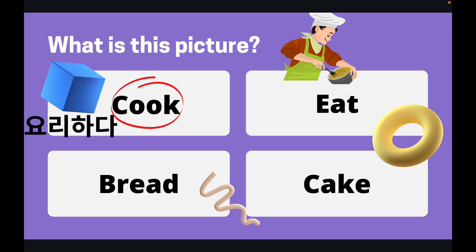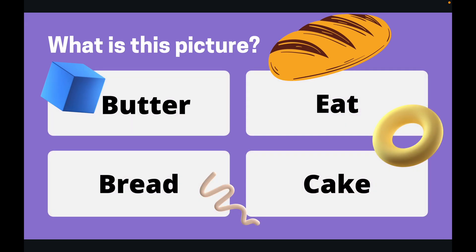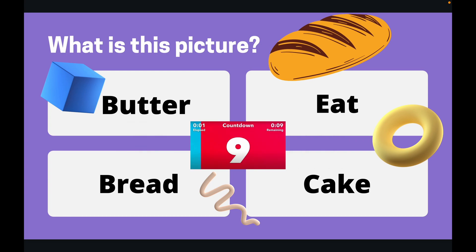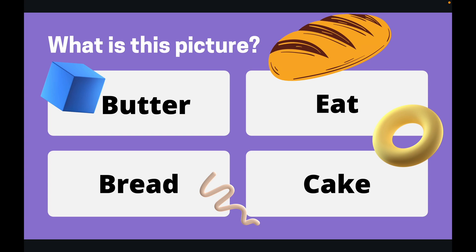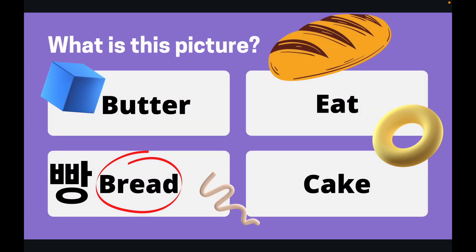Okay, next question. What is this a picture of? 10 seconds. Okay, let's see the answer. The answer is bread. This is a picture of bread.